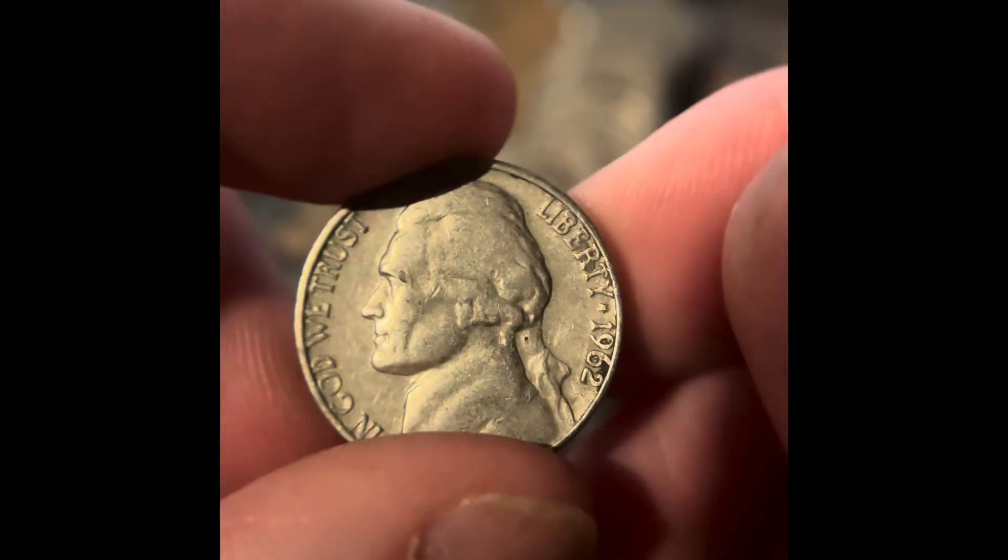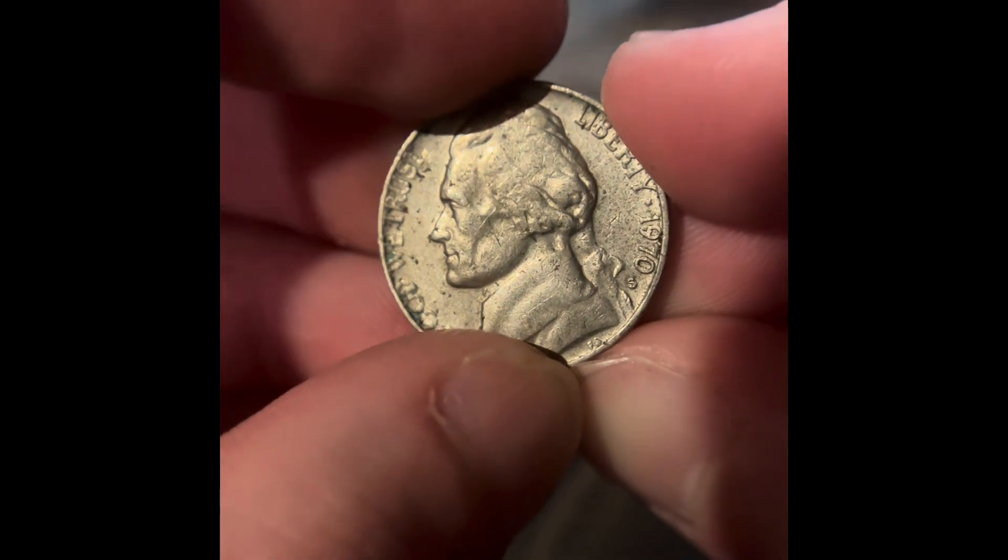We got a reverse Denver — it's a 1962. And we have another reverse Denver. We've been getting a lot of these. This is another 1970 San Francisco. Let's go!